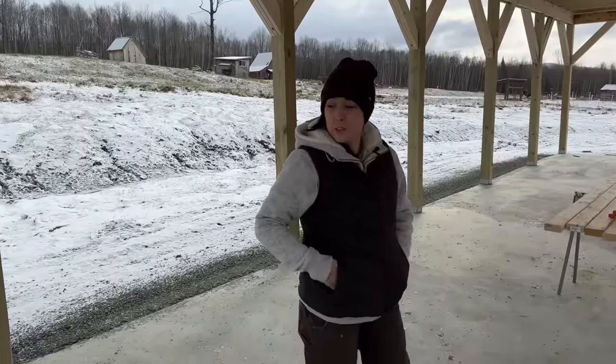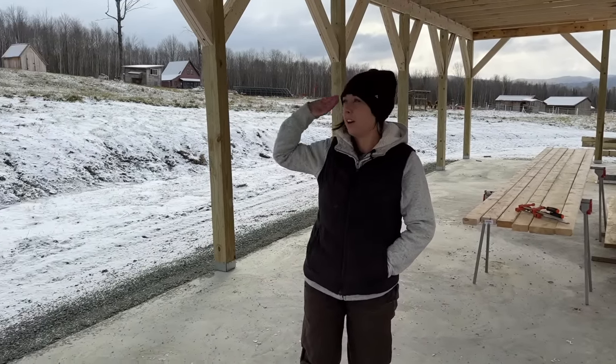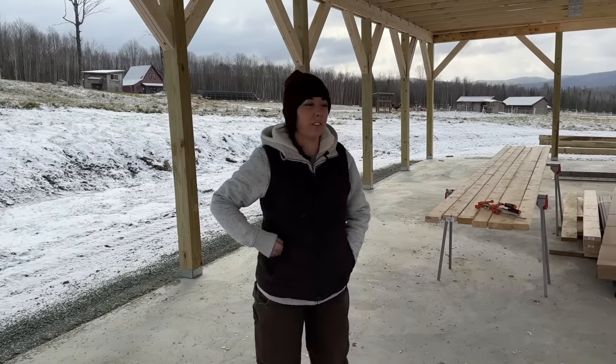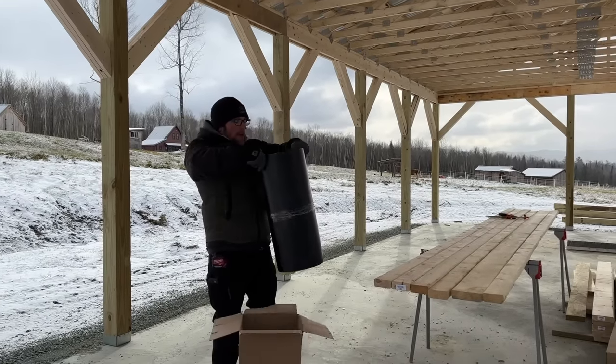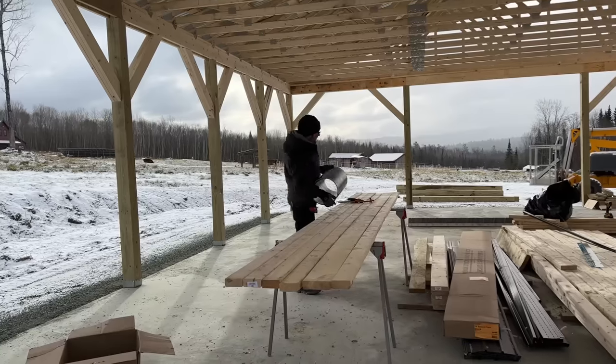And then we have another 10 feet here. If you guys have any recommendations on how to finish off the inside for our cows, goats, and sheep, and then our chickens and pigs in the future, leave it in the comments. We know you're going to want the chickens and pigs on this side anyway, because you're already talking about adding on a run out here — so we know that's a given.